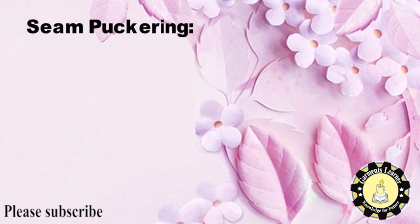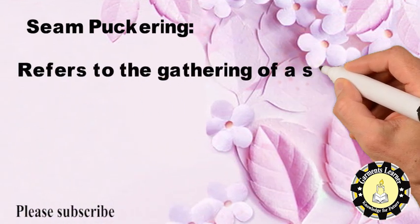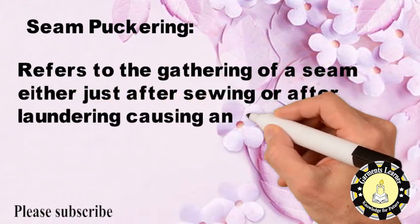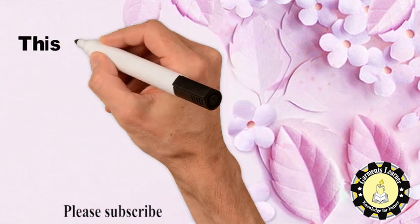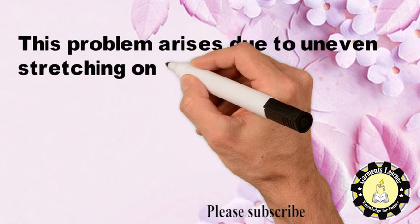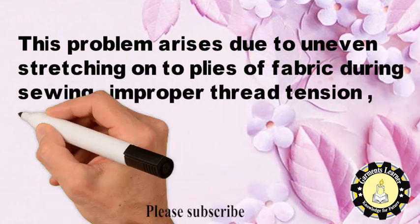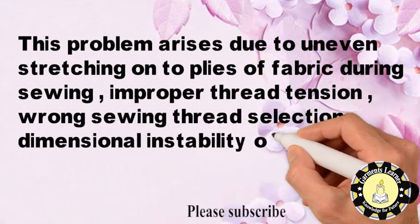Seam puckering refers to the gathering of a seam either just after sewing or after laundering, causing an unacceptable seam appearance. This problem arises due to uneven stretching of the plies of fabric during sewing, improper thread tension, wrong sewing thread selection, and dimensional instability of the plies of fabric.